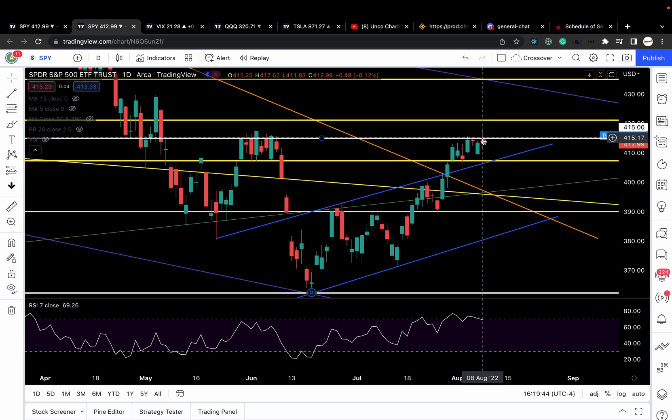If we can clear 415, this could be a sign of more upside. If we break 407, this is a sign of more downside. Anything in between is just chop and trappy moves. In between 415 and 407, I have levels at 413, 412, 410, and 408.5. Please add those levels to your charts as well — good pivot points.